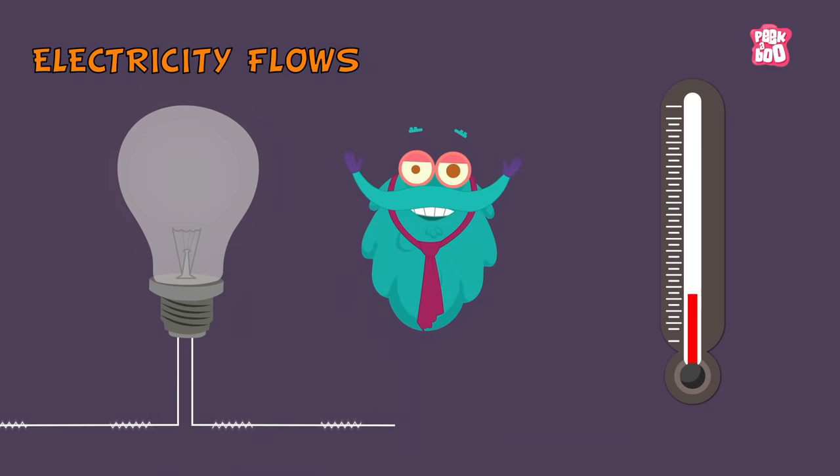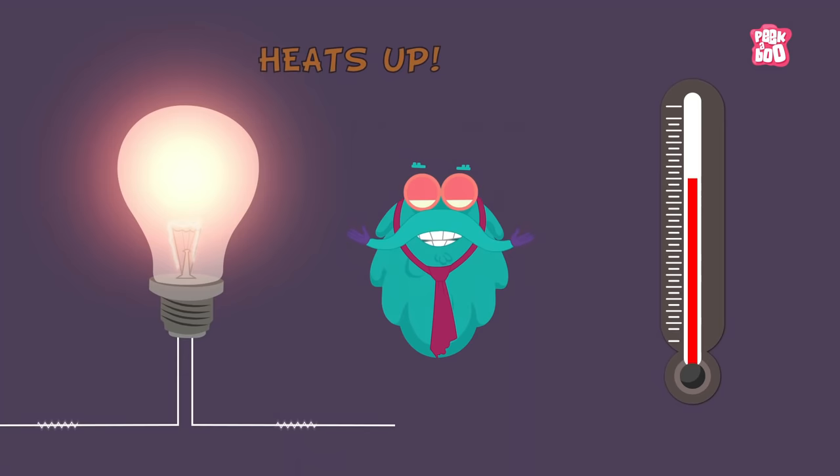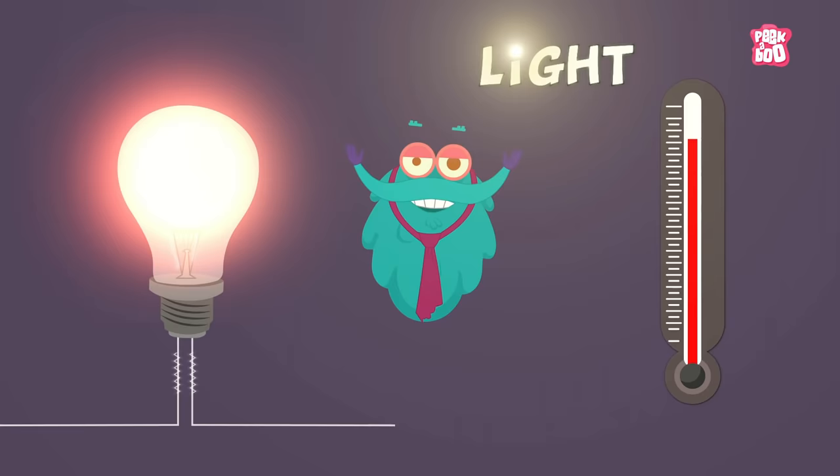The principle is quite simple actually. It is the electricity that flows into the filament, and when the filament heats up sufficiently, it begins to glow. And thus, we have light!